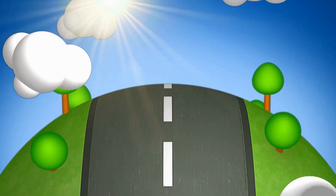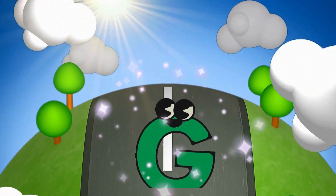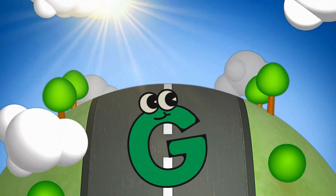Wow! Now we are driving with our friend — letter G! Nice! G is for Giraffe!